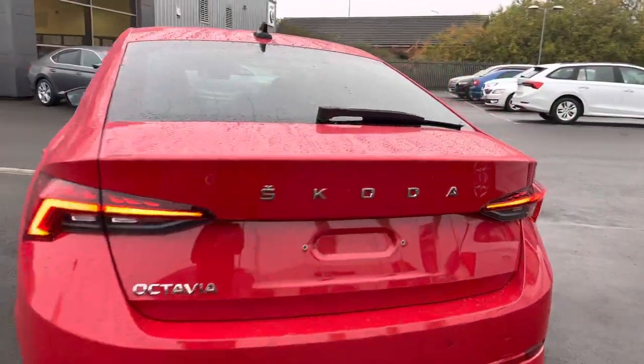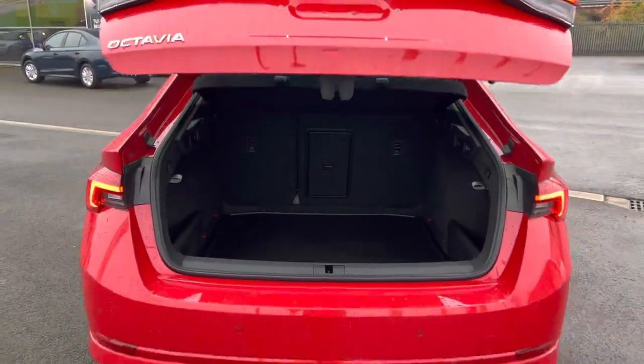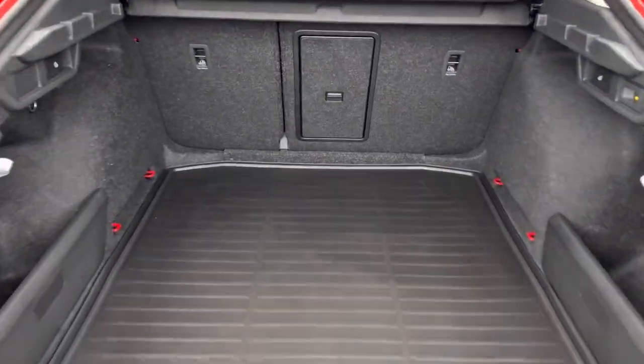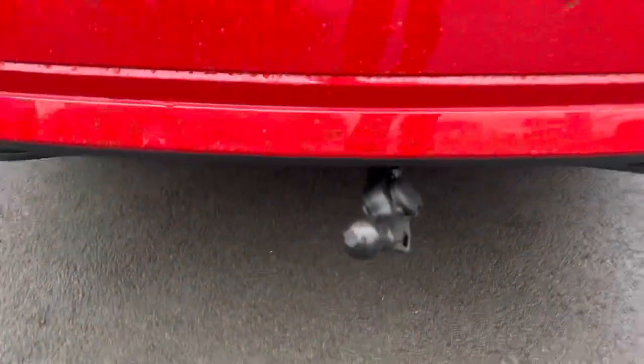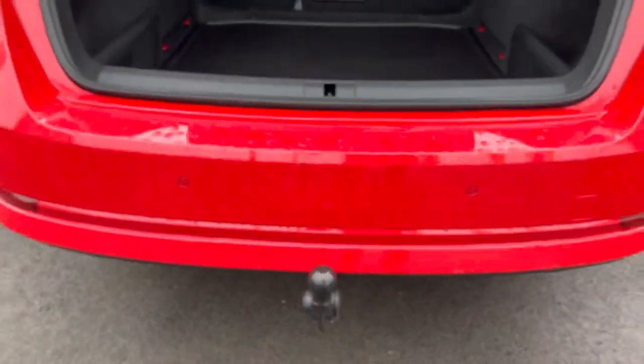It's got full LED front and rear headlights, and also a virtual pedal for the boot which is electronic. There's a spare wheel under the boot floor, and it's also got an electronically foldable tow bar that pops out just like that and locks into place.